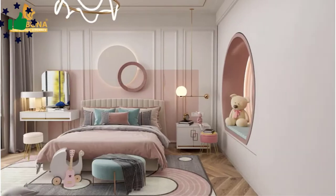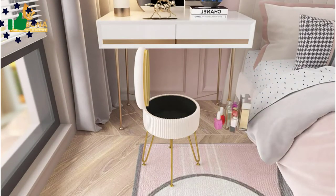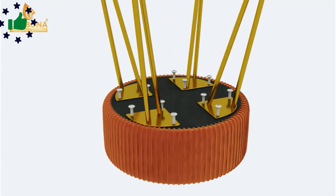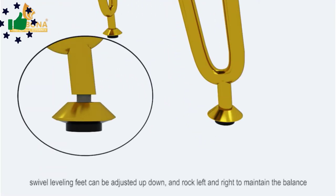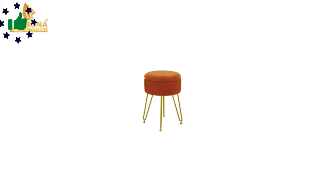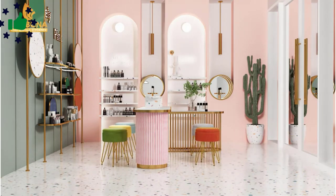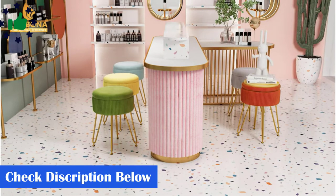This velvet ottoman can be put anywhere in your house — a velvet ottoman beside your sofa, a footstool next to your chair, a storage coffee table, etc. High-resilience foam-covered soft velvet fabric and a sturdy wood frame guarantee that this footstool can be used for a long time. Advanced swivel leveling feet can effectively help this ottoman stool maintain better balance by adjusting the screw rotation. Nice color well-matched with the gold metal legs, modern classic style with colorful choices perfect for any decor.